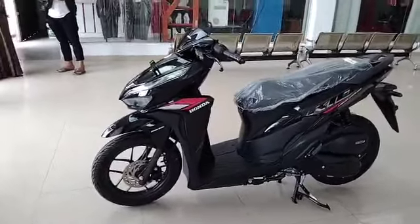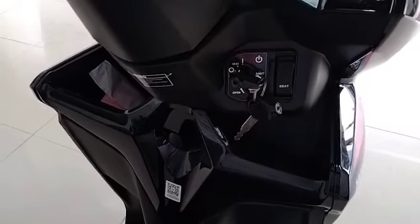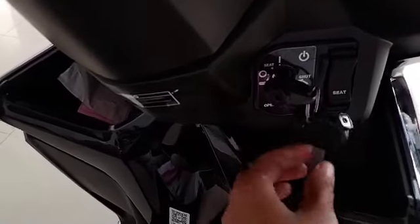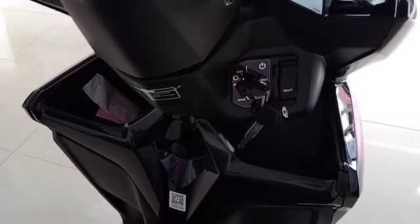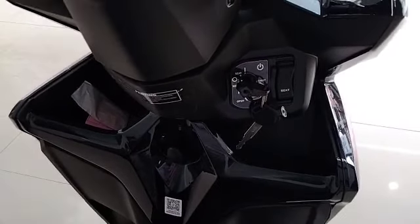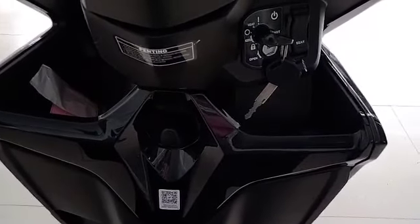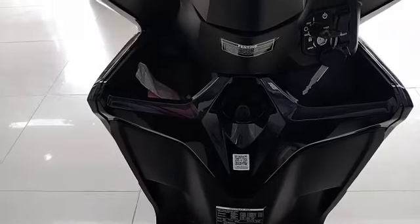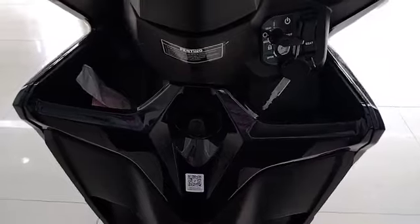The first complaint is regarding the key. The CBS type only comes with two keys like this, unlike the ISS type which is already equipped with a remote answer back system, which functions to locate the bike's position in a parking lot. The second complaint is that the Vario 125 is not equipped with a power charger.